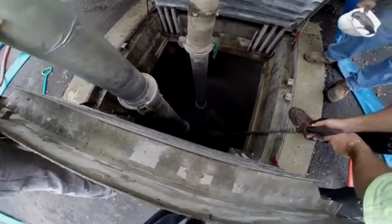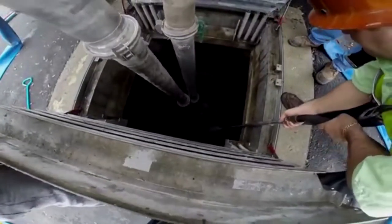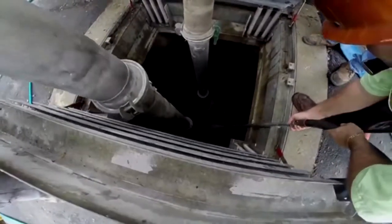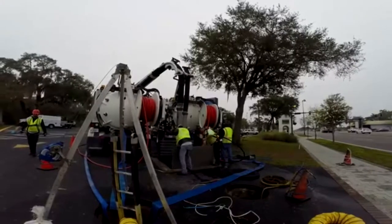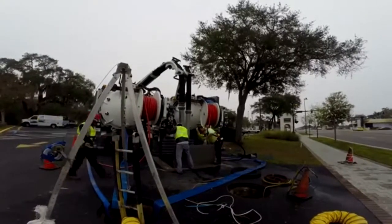Using a jetpack truck in lieu of traditional excavation practices is a time saver and money saver, because we can dig utilities up without breaking them and we can clean pipes out a lot more efficiently than traditional ways.